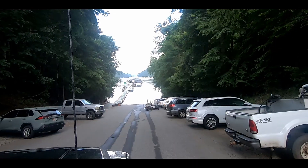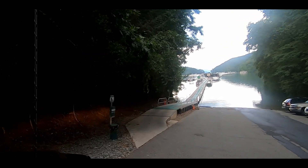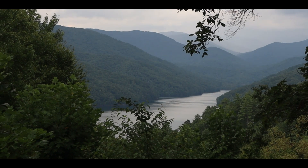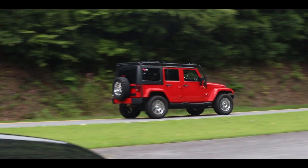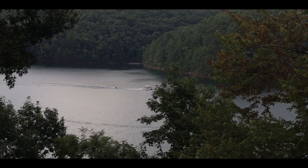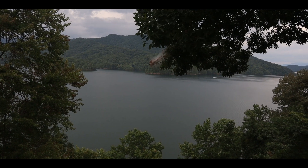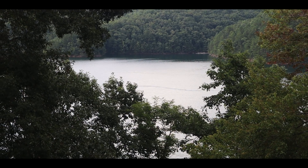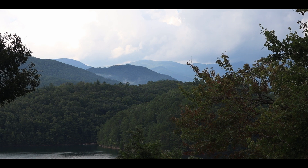Look at that. We are at Smoky Mountains and we can see the smoke on the mountains. It is such a beautiful sight.